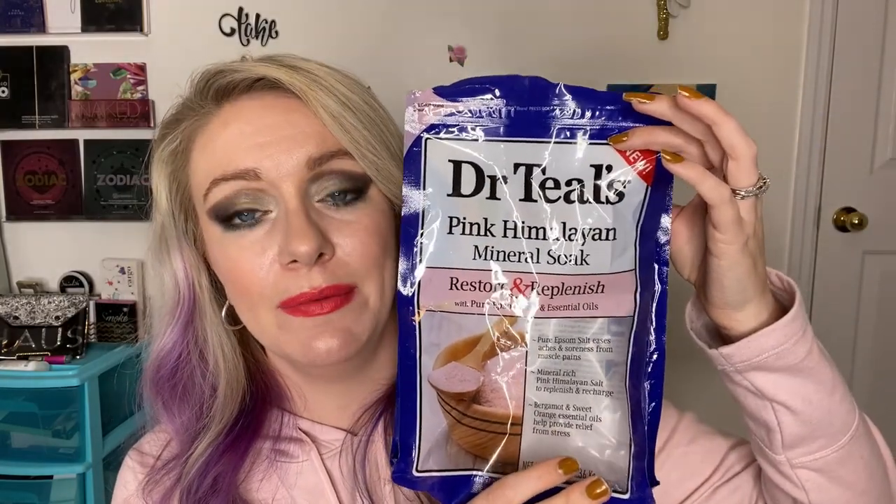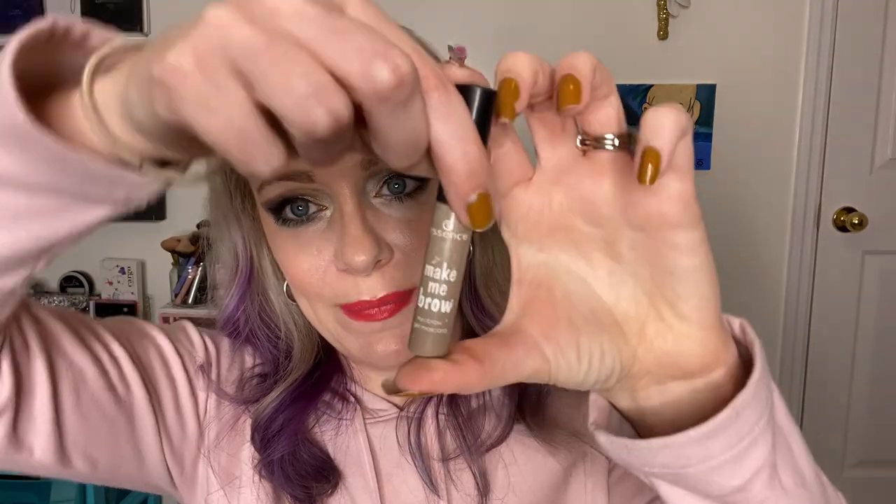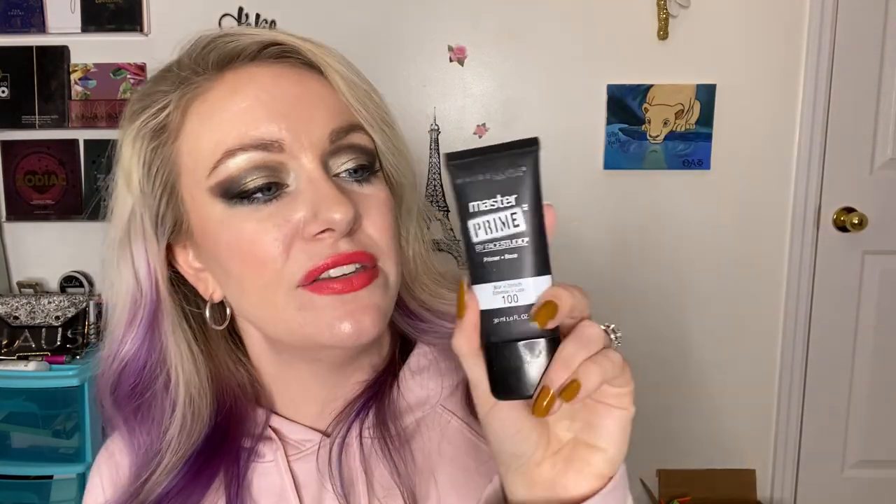Dr. Teal's — you all know if you've been watching my empties for years this is my favorite, specifically the Pink Himalayan Salt. I have repurchased it and gotten it for family members. This is the Essence Make Me Brow Eyebrow Gel Mascara in Blonde — it's great for when you don't want to put eyebrow pencil in and you're on the go. It's very comparable to the Benefit brow gel but way cheaper, like $1.99 or $2.99, and Essence is usually buy-one-get-one-half-off.